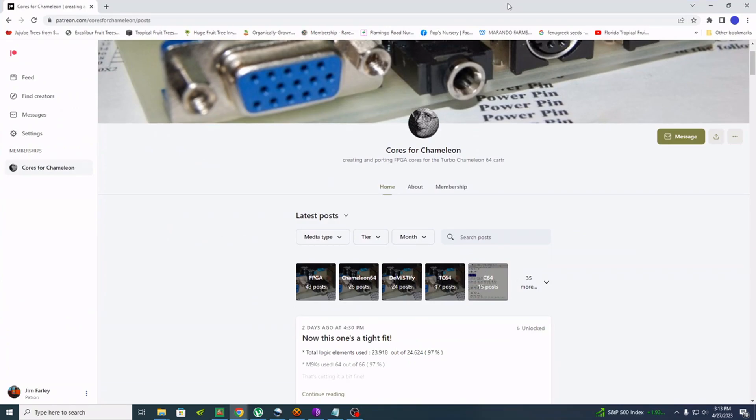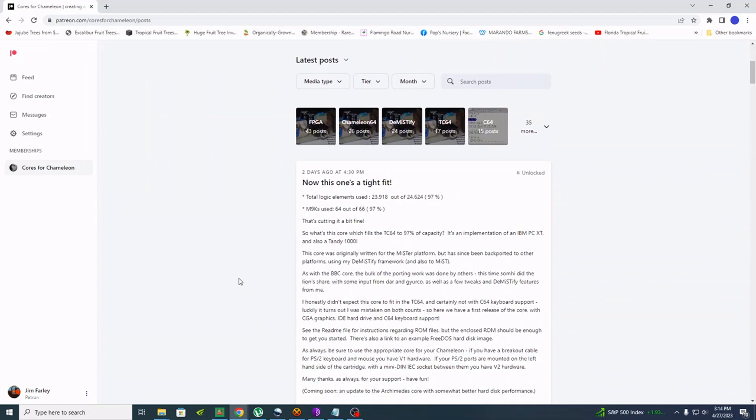This is an amazing release. Those of us who are patrons have had access for two days, but by the time you see this, anybody can access it. Previously, if you weren't a patron and clicked continue, it would ask you to log in. Now we have a new core which is an implementation of an IBM PC XT and also a Tandy 1000. The Tandy 1000 has different hardware features than just an IBM PC XT — most notably better sound than just a PC speaker. This is a core for the Turbo Chameleon, which can be used standalone or as an expansion for the Commodore 64.